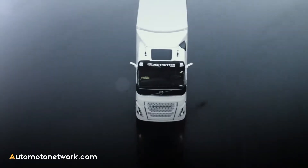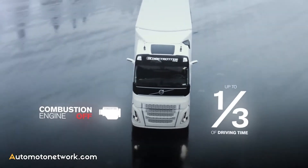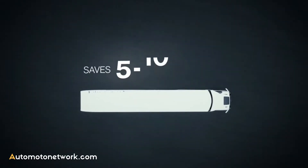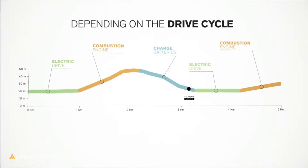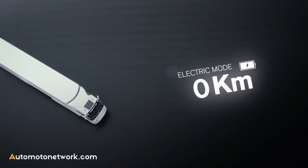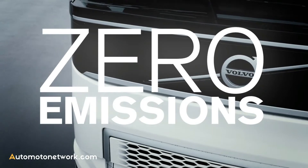The hybrid powertrain will allow the combustion engine to be shut off for nearly a third of the driving time. This can save 5 to 10% in fuel, depending on the drive cycle. It can also be used in full electric mode for up to 10 km, which means zero emissions and lower noise levels.